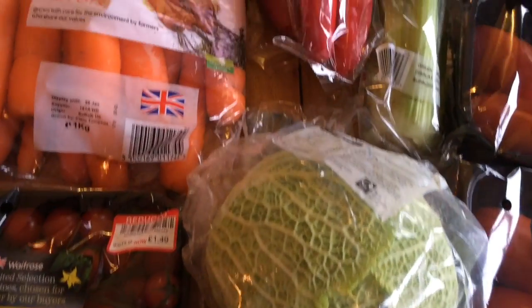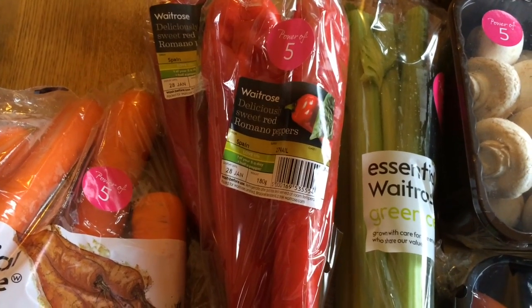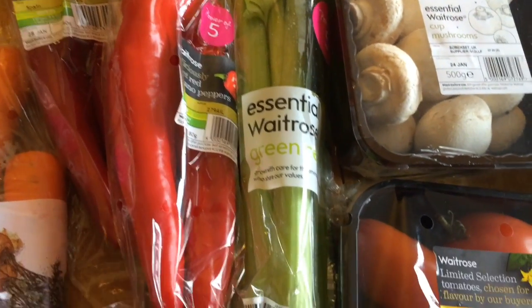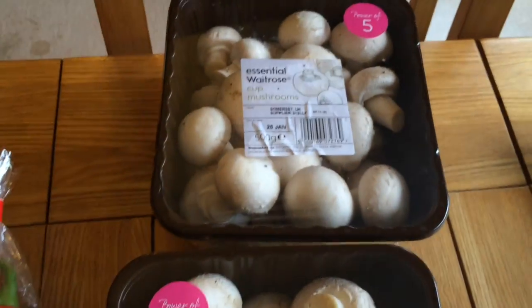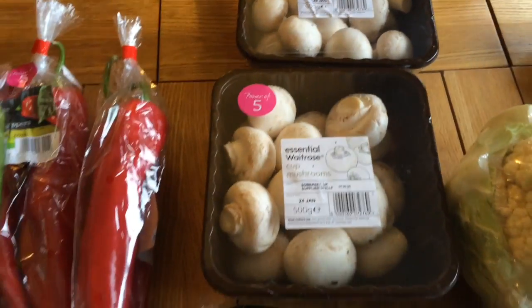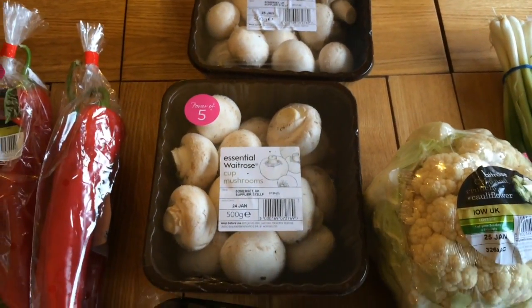I got shallots, mixed peppers that I like to roast — I'm sure you guys have seen that several times — a savoy cabbage, red Romano peppers, and some celery. You can see the sticker, it says 'Power of Five', so that was the special deal. I got two large containers of mushrooms because I planned on making mushroom and bacon burgers, as well as a few other things I can't remember now.